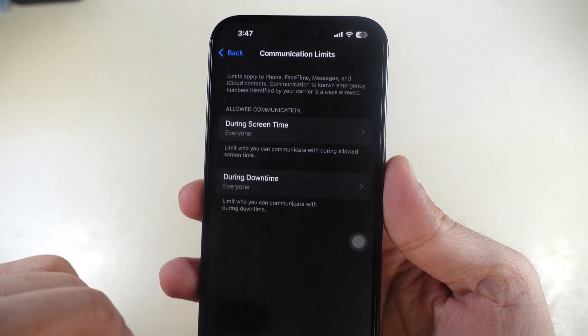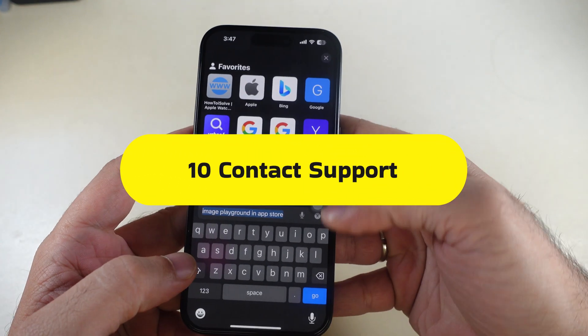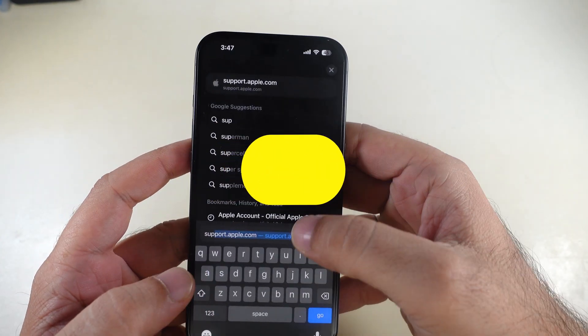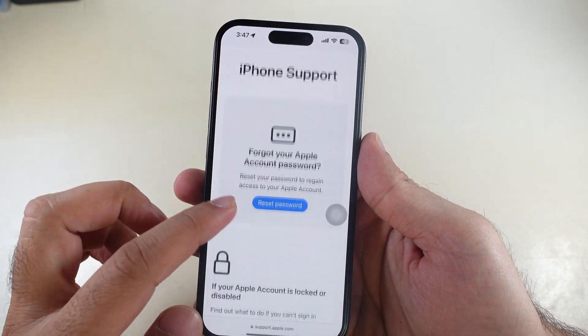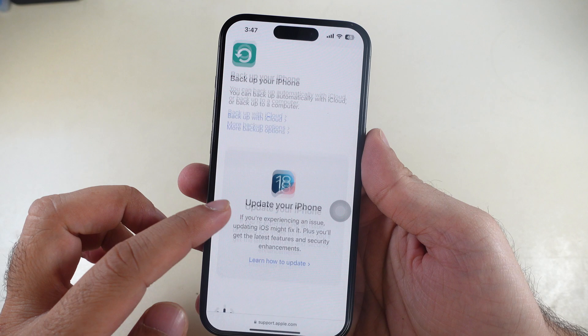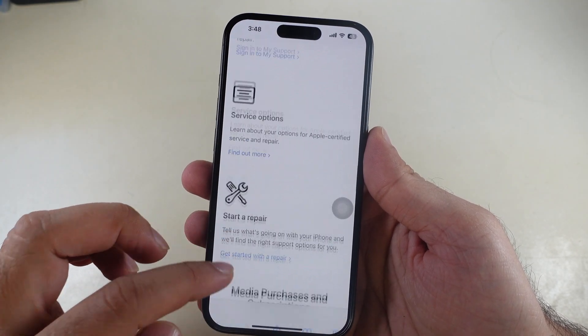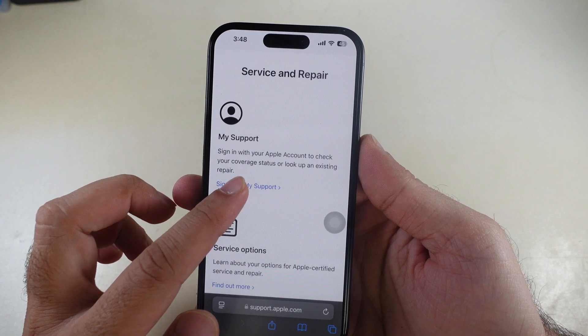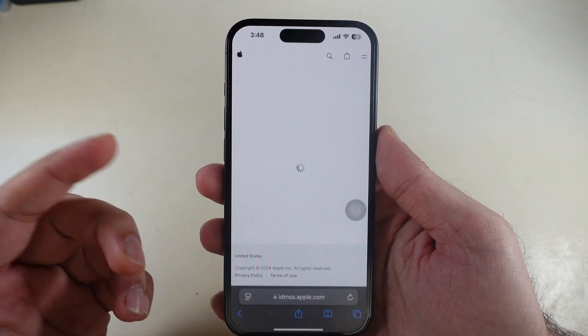If none of the solutions work, contact Apple Support. Launch the Safari browser and visit the official Apple Support website. Sign in with your Apple ID and write your problem under the 'Tell us what's happening' section. You can contact your network provider, read problem-related articles, or contact Apple Support experts via call or chat to solve your problem.